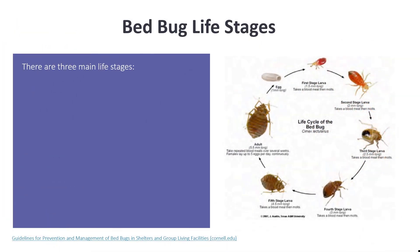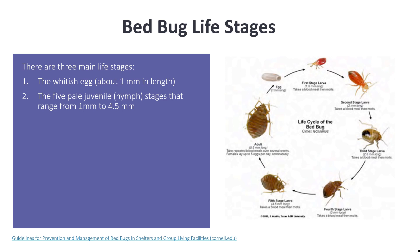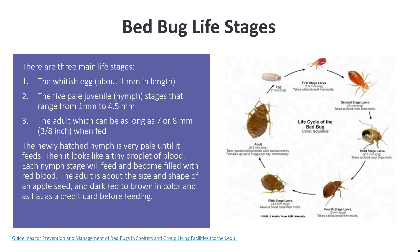There are three main life stages of bed bugs: the whitish egg, which is about one millimeter in length; the five pale juvenile or nymph stages that range from one to 4.5 millimeters; and the adult, which can be as long as seven or eight millimeters when fed. The newly hatched nymph stage is very pale until it feeds, then it looks like a tiny droplet of blood.